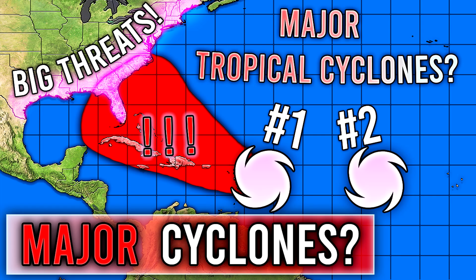All right, hello guys, how's it going? In today's video we need to talk about the tropics once again because we do have two tropical cyclones left over from the ones we talked about a while back. One of those has a pretty high risk of developing and it's on a course to pretty much head towards the United States.